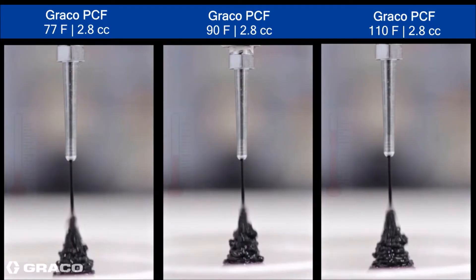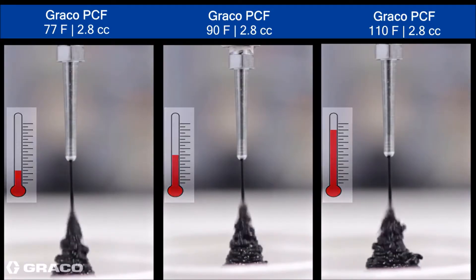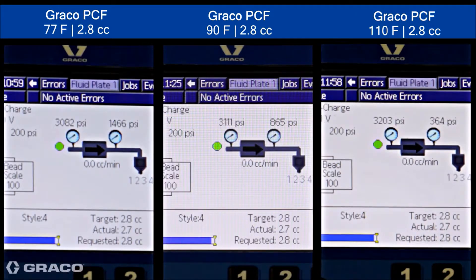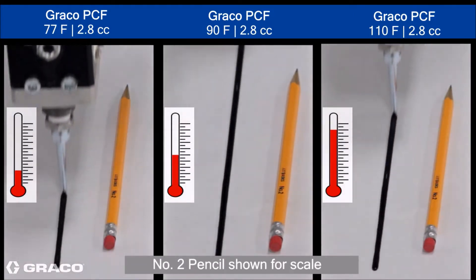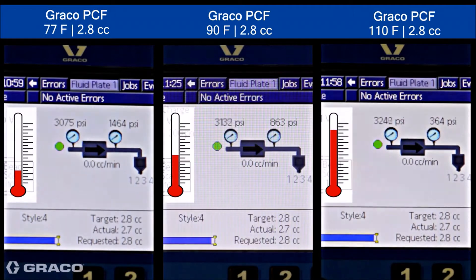The GRACO PCF ensures consistent material flow through closed-loop technology. It takes constant feedback from the fluid stream and adjusts automatically for changes in material temperatures, viscosities, dispense rates, or robot speeds.